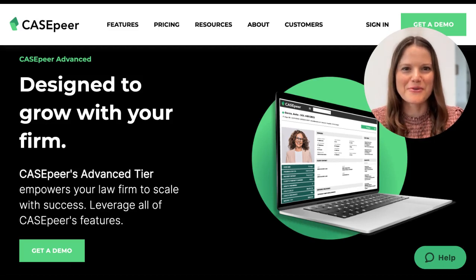Hi, I'm Gabriela Cabrero, the co-founder of CaseBear. I'm so excited to introduce you to our intake portal, included in CaseBear's advanced tier.